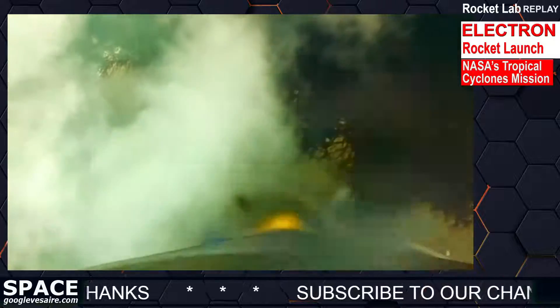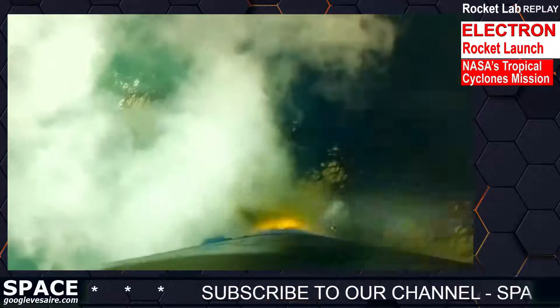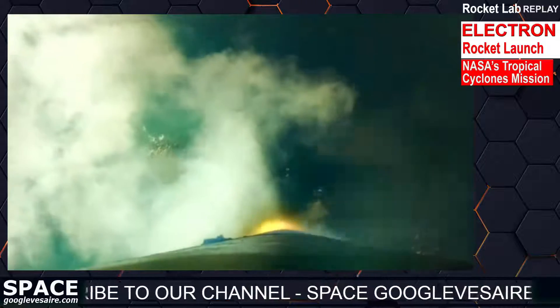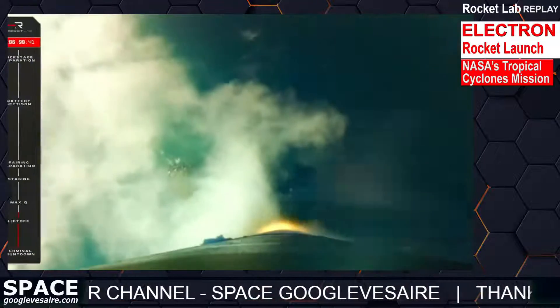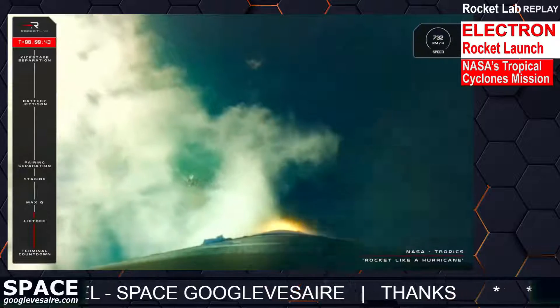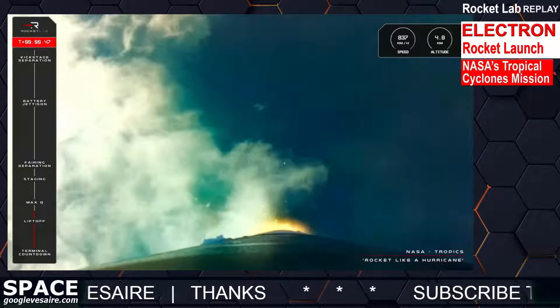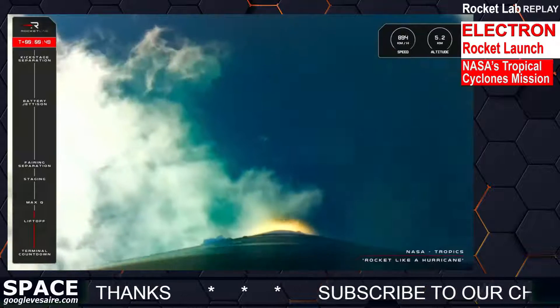HBV discharge is nominal. Electron is soaring through the sky right now after lifting off from Pad B at Launch Complex 1, now on its way to low Earth orbit for NASA and TROPICS.